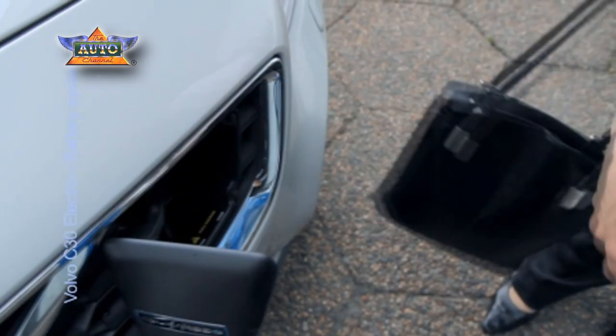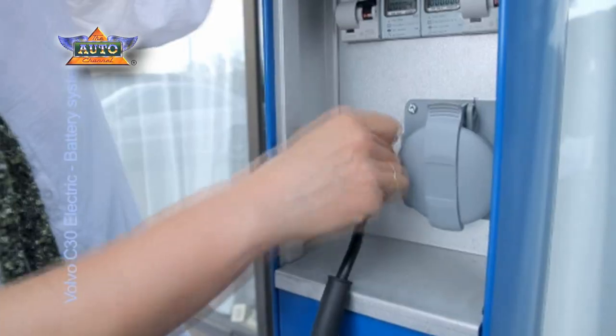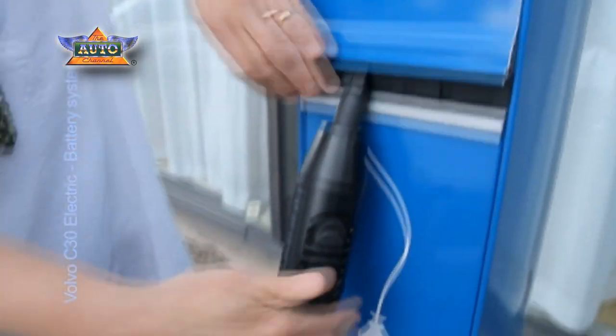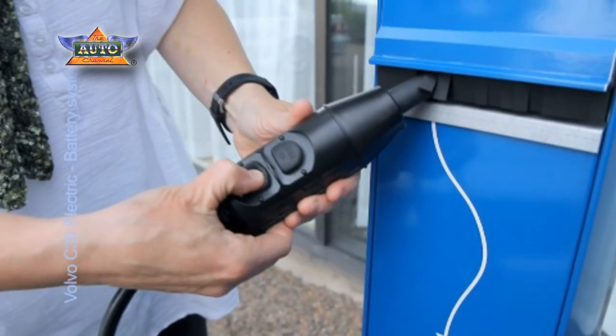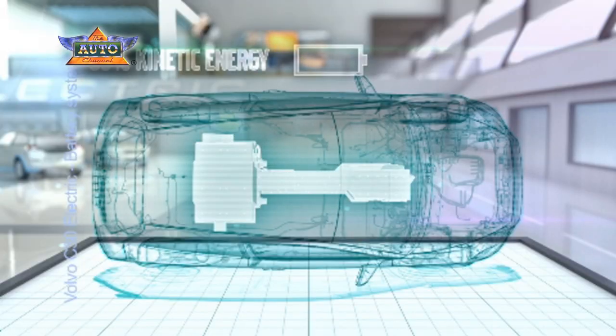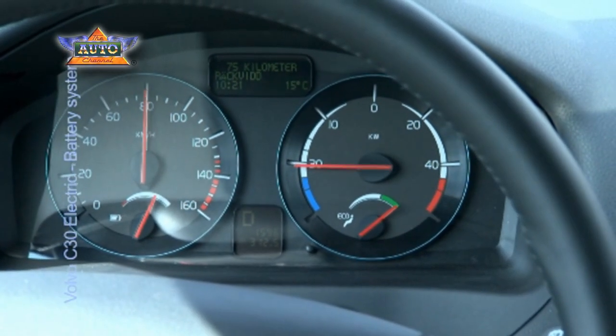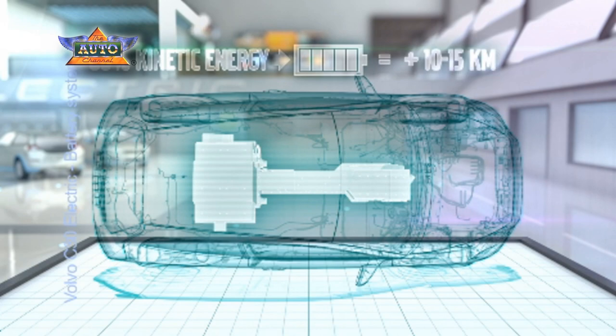One advantage is that the battery can be charged around 3,000 times, which corresponds to 8-10 years of daily usage, with 70-80% of the battery's capacity left. Another advantage is that up to 80% of the kinetic energy can be absorbed back into the battery through brake regeneration, a benefit that means the driving range can be prolonged by 10-15 km during normal driving.